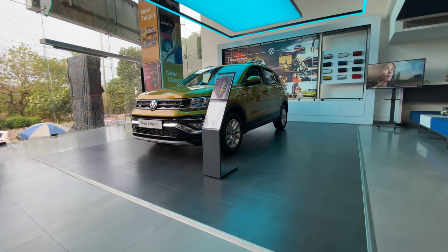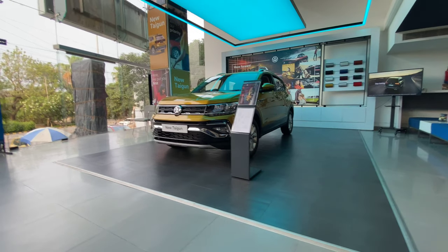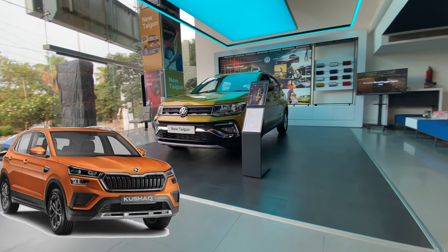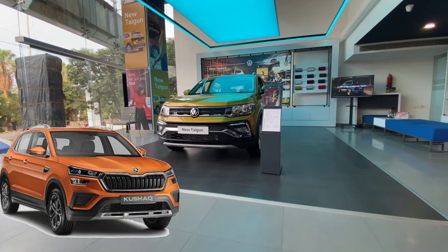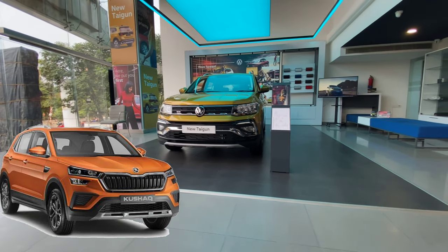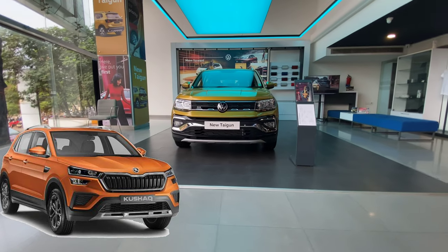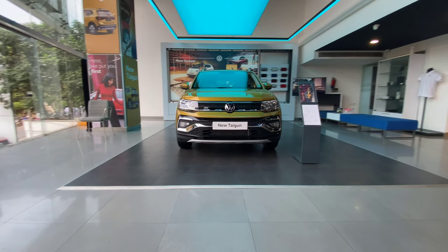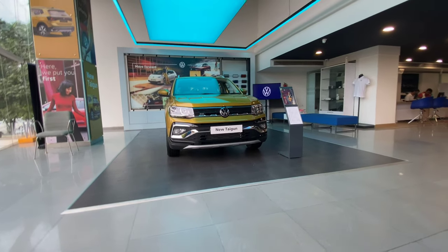Now, coming to the Volkswagen Taigon. As you already know, the Taigon shares plenty of attributes with its close cousin, the Kushaq — the most important being its underpinnings. Both SUVs are built on the heavily localized MQB-AO-IN platform. The Taigon is slated to be the second product confirmed under the Volkswagen-Skoda Group India's 2.0 program.